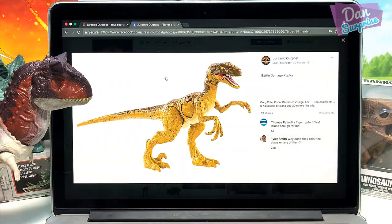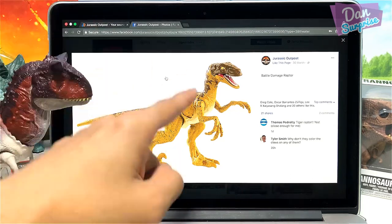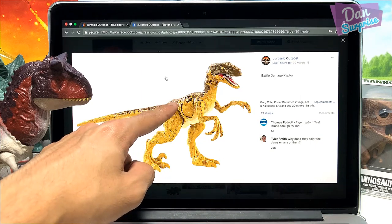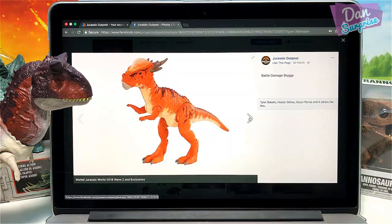The first figure we have is actually a battle damage Raptor. This is pretty cool — you can actually see some articulation on the arms, and a nice sickle claw. I love the colors. There's like a Dino damage window right over here. Looking pretty good. Tiger Raptor — Thomas Pedrotti actually mentioned this.